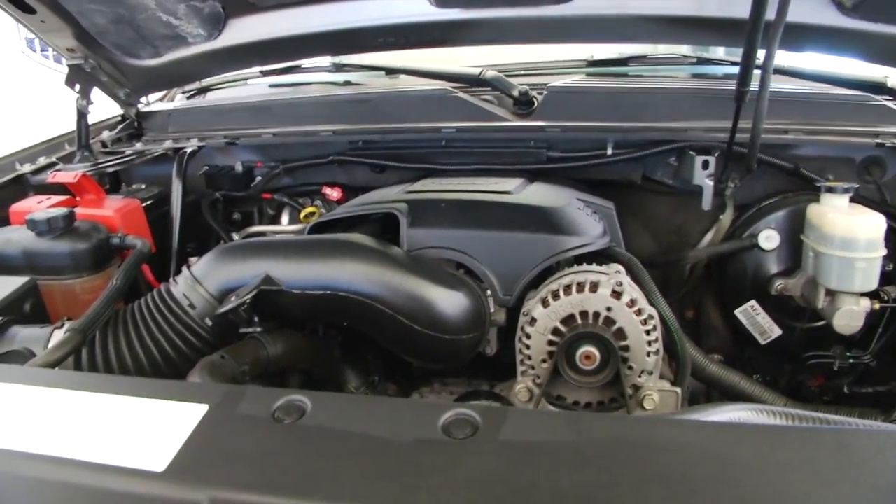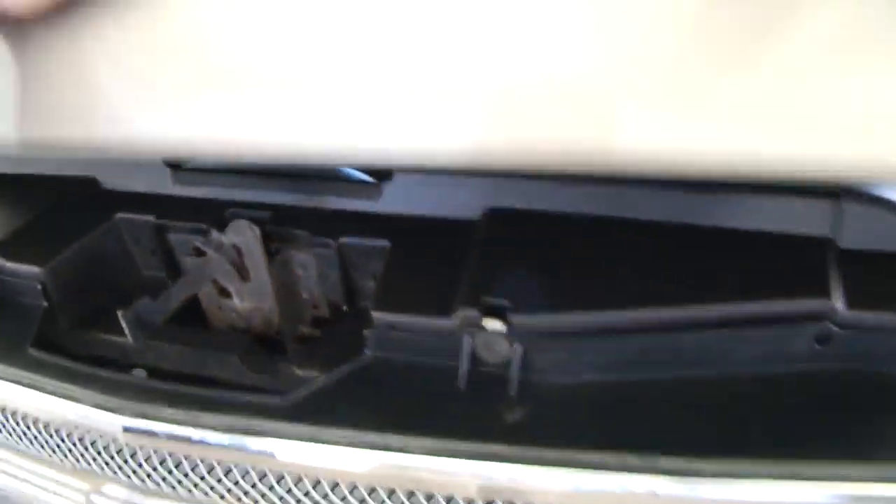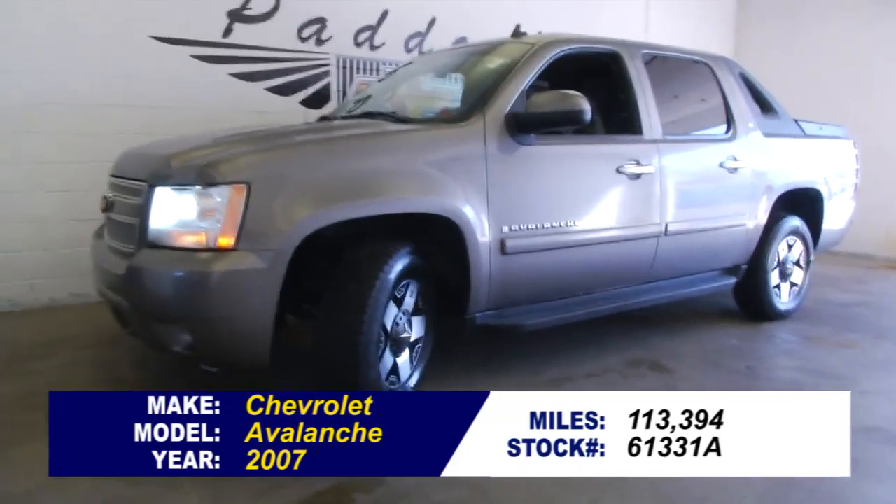113,000 miles — I wouldn't say over 70. Sounds real good, looks real good. To find out more about this Avalanche, give us a call at 876-0945.